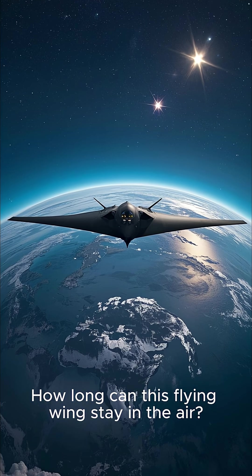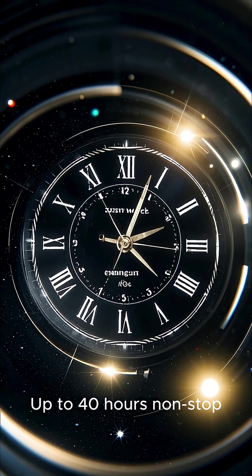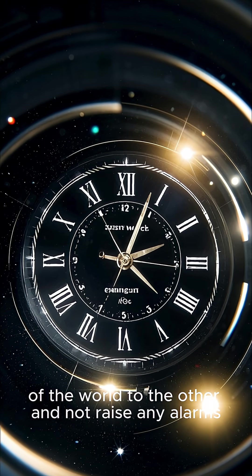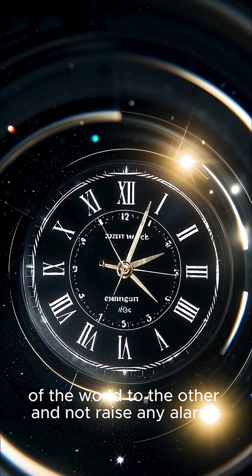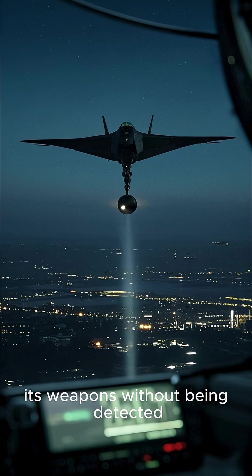How long can this flying wing stay in the air? Up to 40 hours non-stop — enough time to fly from one side of the world to the other and not raise any alarms. The B-2's stealth is such that it can release its weapons without being detected.